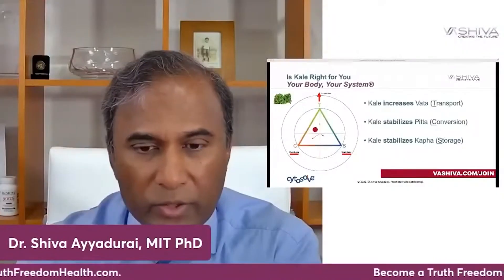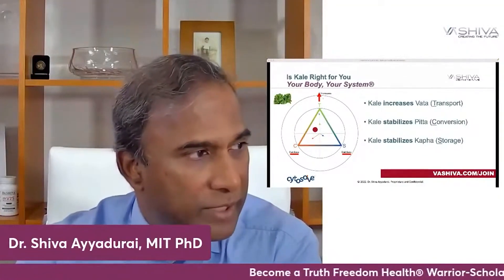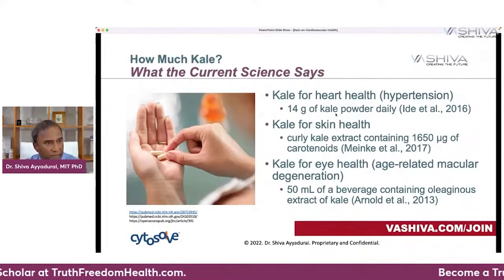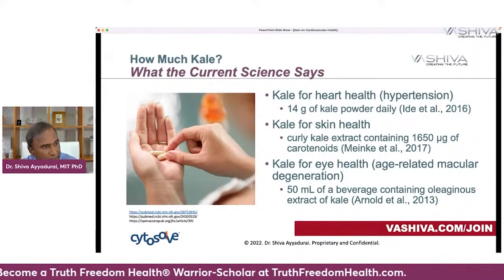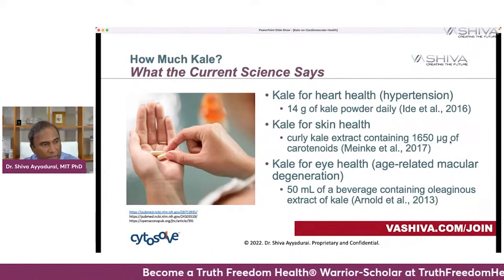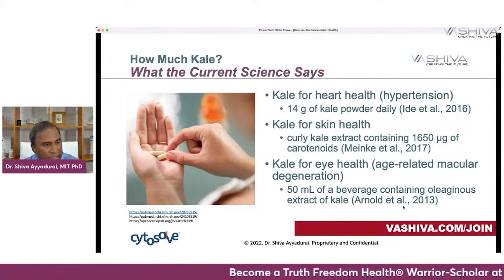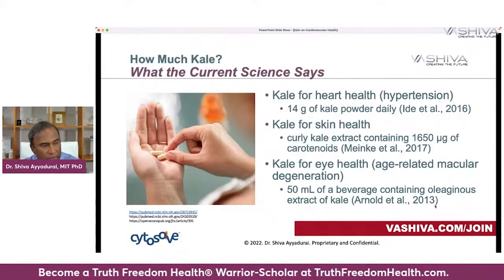Is kale right for you? Kale increases the forces of transport and stabilizes the forces of conversion — also known as Pitta or Kapha in the Indian system — but it will increase transport like bowel movement, gas, and bloating. How much kale should you take? For heart health (antihypertension), 15 grams of kale powder daily — from Ide et al. 2016. For skin health, curly kale extract providing 1,650 micrograms of carotenoids — Meineke et al. 2017. For eye health related to age-related macular degeneration, about 15 milliliters of a beverage containing oleaginous extract of kale — Arnold et al. 2013.